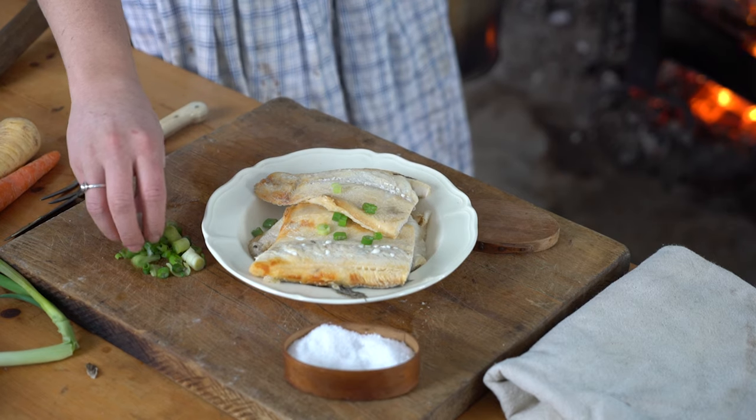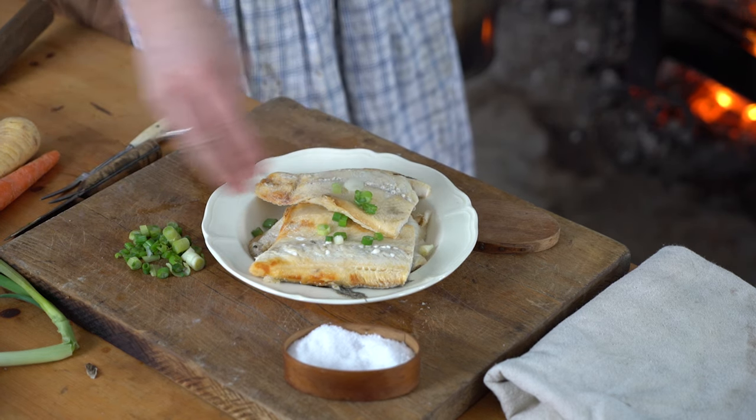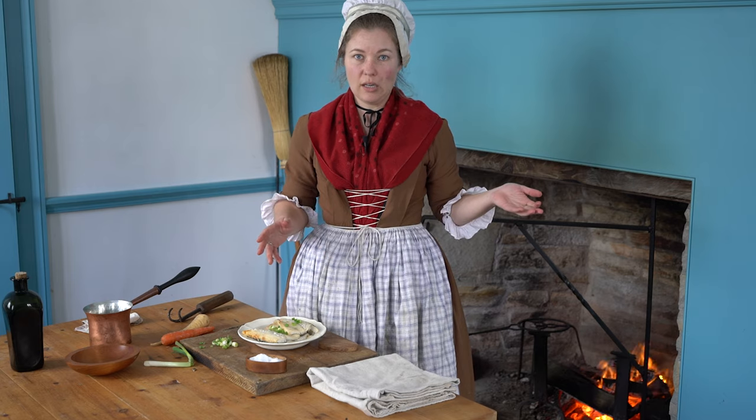As well as a few green onions on top, and these came from our garden — I uncovered them from our snow this morning. So a really nice simple dish, fish specific to Michilimackinac: whitefish, water, salt. It's all you need.